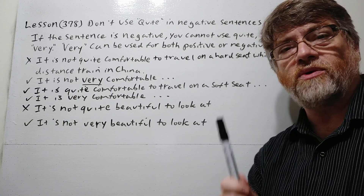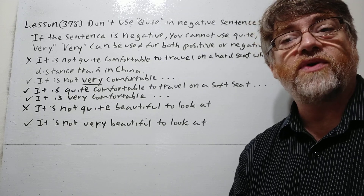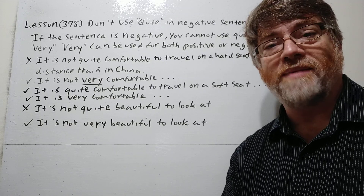Just be careful — don't use 'quite' in negative sentences. Thank you for your time and I hope you got it. Bye-bye.